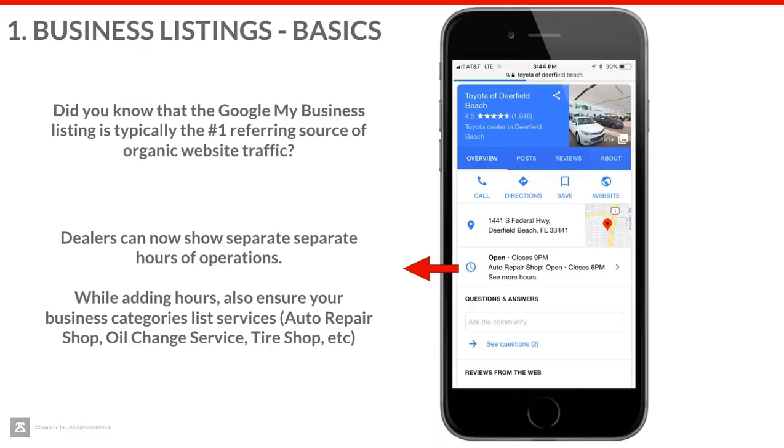The first one that's really important that we need to pay attention to and start with is our business listings. In 2018, Google has made some big changes to business listings. Most specifically, we can now have multiple hours of operation listed. This has always been a challenge for us where we were listing maybe service hours to open and sales hours to close, which is very confusing for our customers. So we can now have two sets of hours so they can clearly see sales are open at X, service is open at Y. Make sure you check it out and go into your Google back-end and add that in, or get with your agency and have them do that for you.